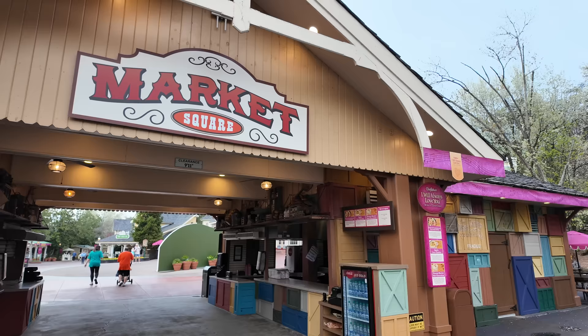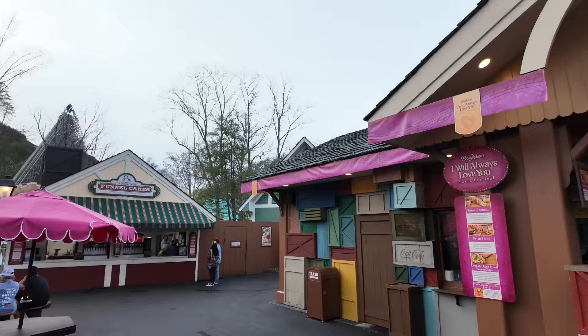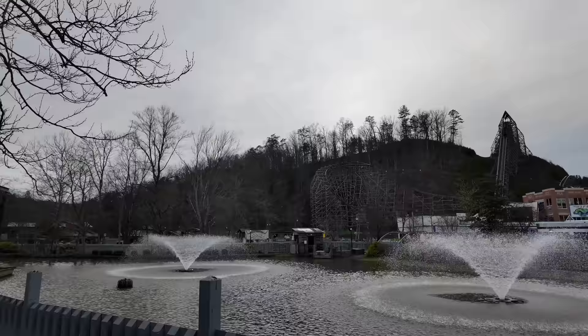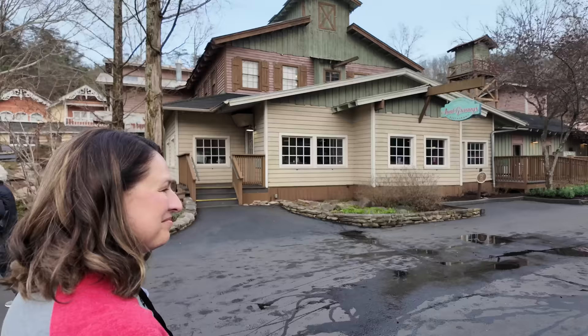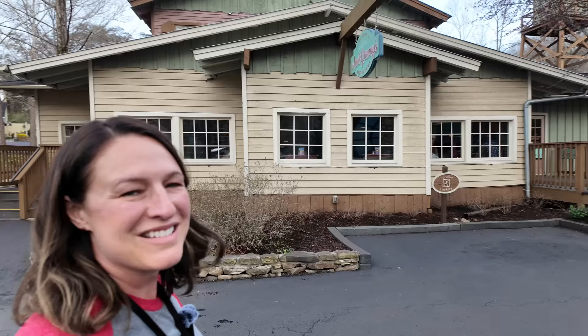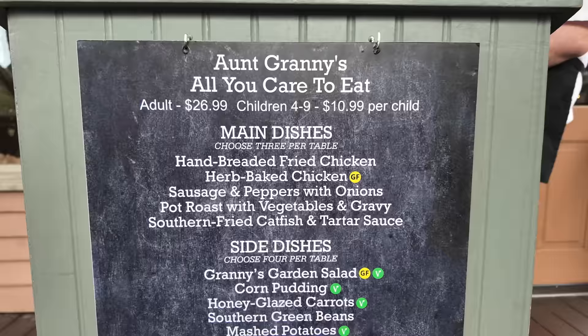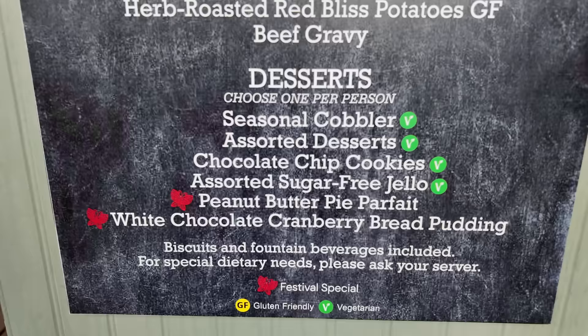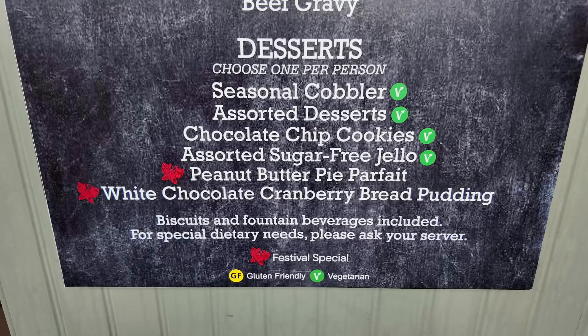Now that we've tried some food from the market square, we could head over to the funnel cakes and grab one of the festival funnel cakes. We'll save that for later as a few people are headed up on the Lightning Rod right now. Bree is tempted to hop on the Lightning Rod — but you'd be riding solo on that one. Another option you can take advantage of is Aunt Granny's — $26.99 for adults and $10.99 for kids. They do have two festival special desserts right now: the peanut butter pie parfait and the white chocolate cranberry bread pudding.